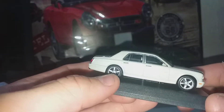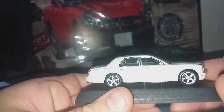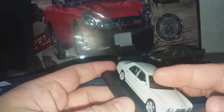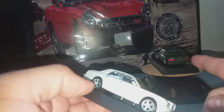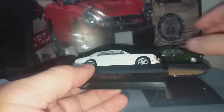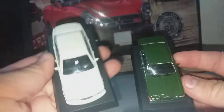It's a left-hand drive model, which is funny, because Kyosho is a Japanese brand and the Bentley is a British car — both are right-hand drive — but they made a left-hand drive version. Whereas the Turbo R is a right-hand drive. Comparing these two, the Arnage T is even longer.